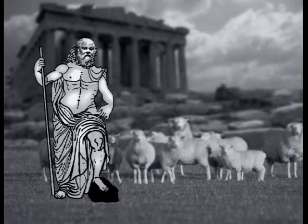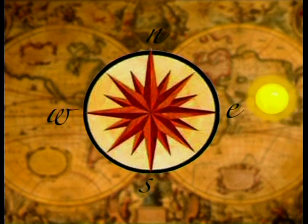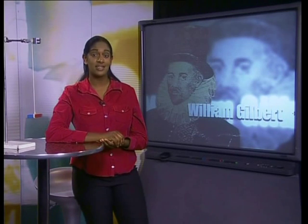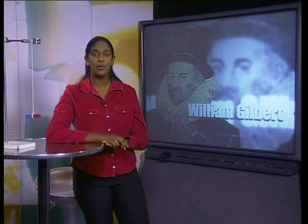Welcome to our fourth lesson in this series on magnetism. In this lesson, we will find out why free-moving magnets always point in the same direction. Although the Greeks had discovered lodestone, and later the Chinese had invented a simple compass, no one really understood why a compass always points in a north-south direction. People had been using compasses for more than a thousand years without really understanding why or how they work.